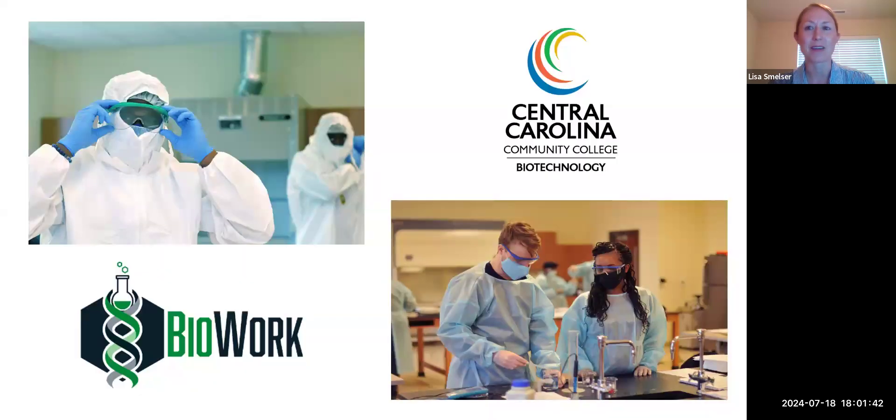Welcome. Today we'll share information about the great sector of biotechnology as well as training opportunities at Central Carolina that can qualify you for these great careers. I've got my colleague Greg Parr with me today, and I also have a former student and wonderful industry representative, Dee West, who will share some information as well.